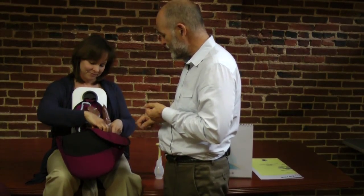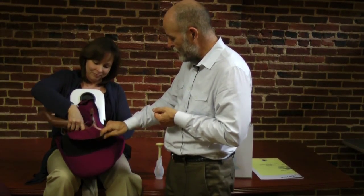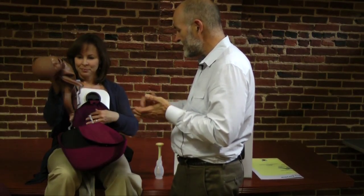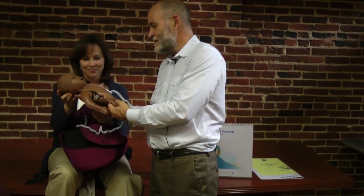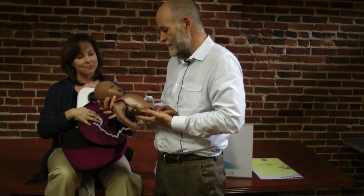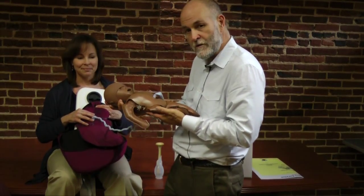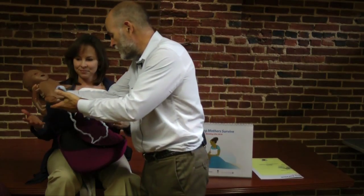Inside you can see there's a uterus and the uterus zips open for accessibility. Inside the uterus we have Neo Natalie, who is the same simulator used for the Helping Babies Breathe program for newborn resuscitation, so training works pretty seamlessly with the Helping Babies Breathe training.